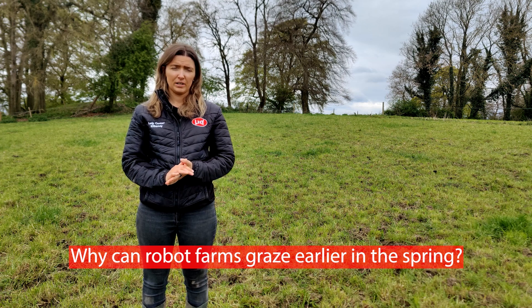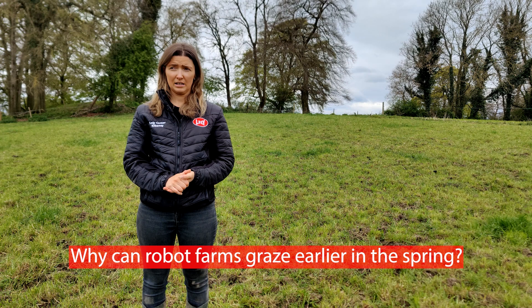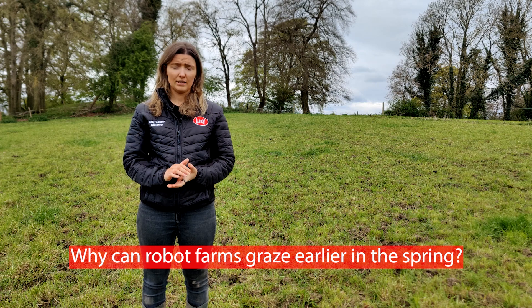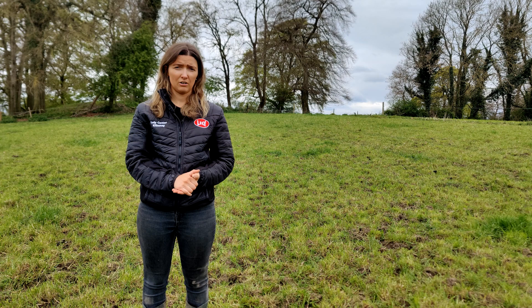It has been a very difficult spring. There were a lot of heavy covers in the housed area at the back end, and the wet weather this spring didn't help with grazing those covers and getting out early. What we found this year with our robotic customers that were grazing was that they were able to get out a bit earlier than the parlour counterparts.